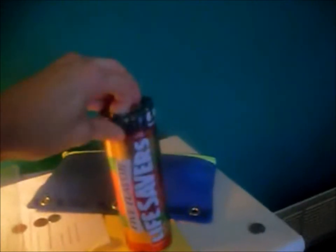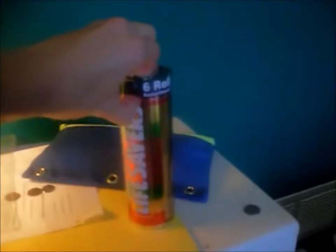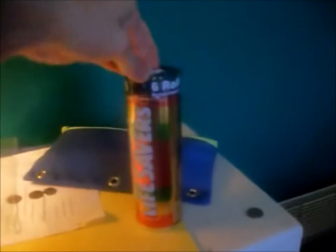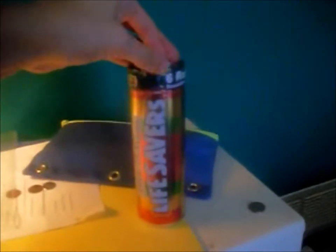I really like throwback stuff, so that's why I bought this — because I thought it would look nice. It would be like a nice touch to my room or wherever.